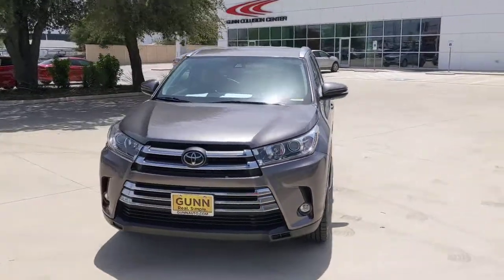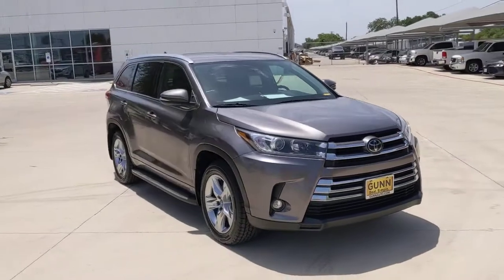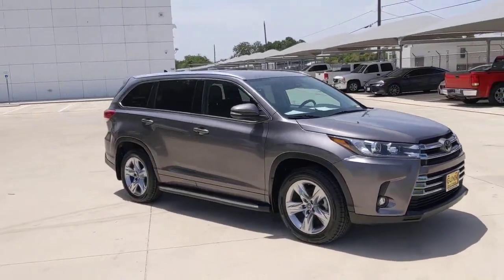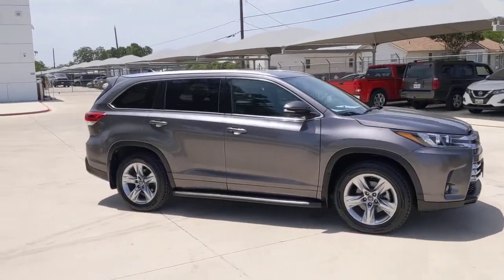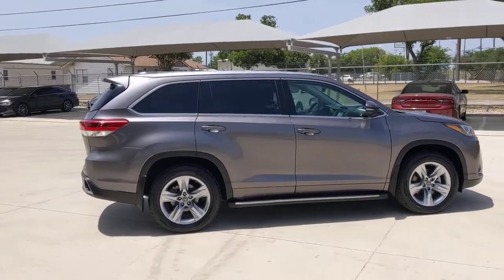Enjoy the view of this 2019 Toyota Highlander. This vehicle still has fewer than 60,000 miles on the clock, so it won't last long. From daily drives to epic road trips, this Highlander has you covered.